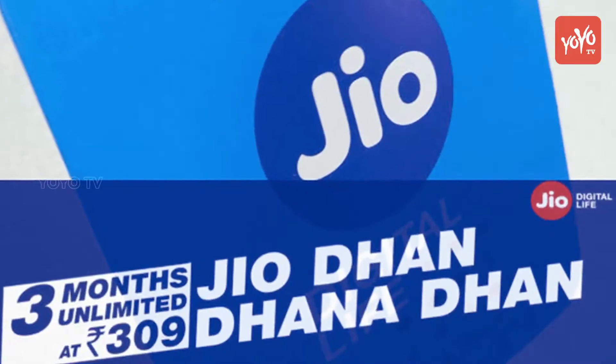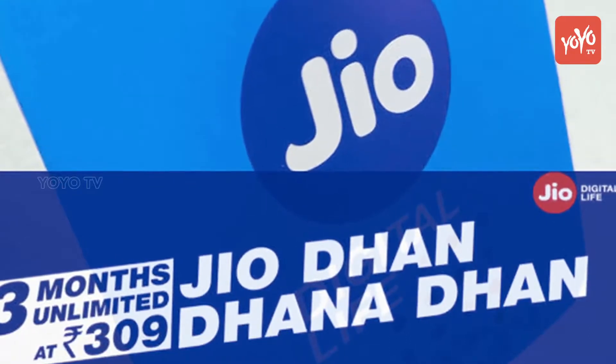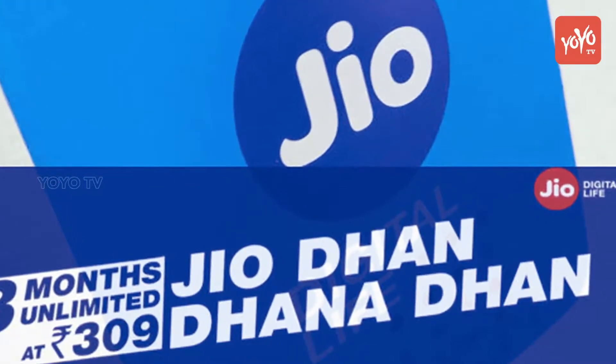Reliance Jio continues its biggest Diwali bonanza schemes with its latest attractive packs that further reduce the price of 4G internet. Under its fresh offering as part of its Dhan Dhanathan plan, Jio has increased the amount of 4G data under select packs.